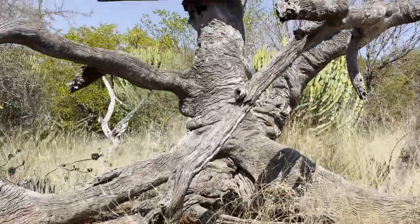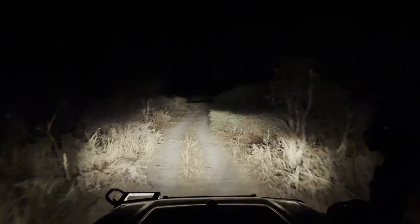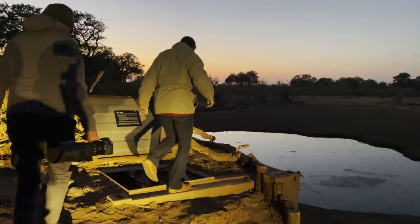Today is a very exciting day — as you can see, I've just woken up. It's half past four in the morning, and the reason we got up so early is so that we can get to Photo Mashatu's Motobole Elephant Hide before the sun comes up. The drive from Thule Safari Lodge Mashatu to the underground hide took about an hour, but it was worth the early wake-up because it allowed us to get completely settled in before it got light.